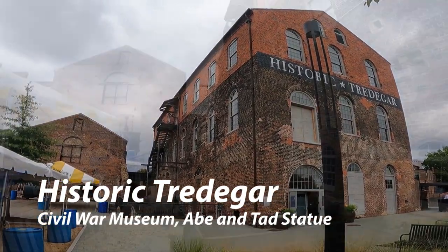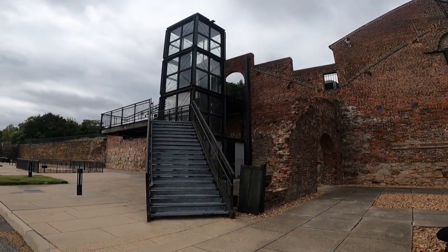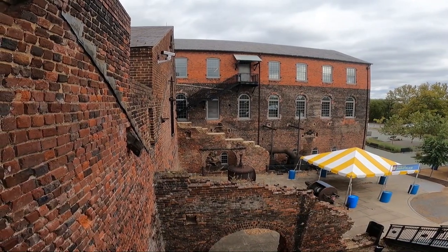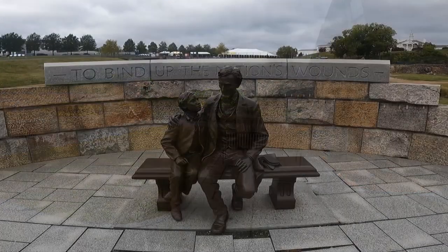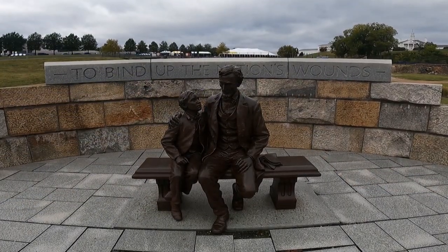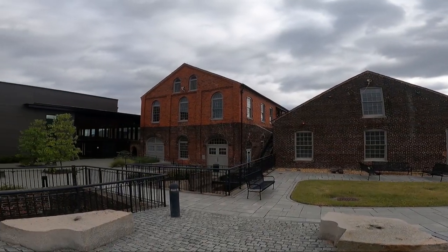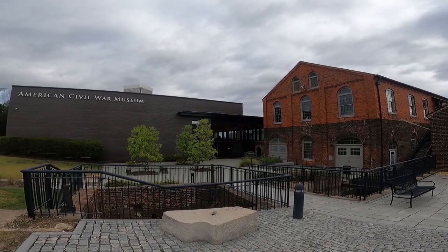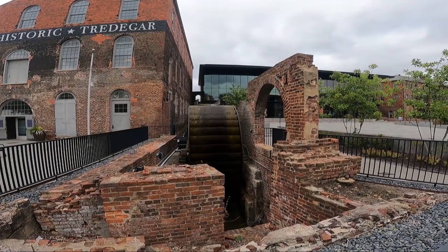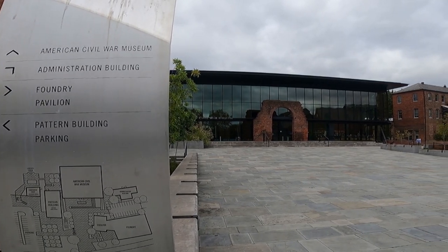This is historic Tredegar. We actually went here to see a particular statue, but the rest of the grounds was so fascinating. This was originally an iron smelting plant that made cannons that were used and probably fired the first shots of the Civil War. Here is a statue of Abraham Lincoln and his son Tad, when Tad was 12 years old, visiting the burned-out Confederate capital in April of 1865. It now also has the American Civil War Museum, run by the National Park Service. I love the front of the building, where you see the arch of the old brick building with the new two-story museum behind it.